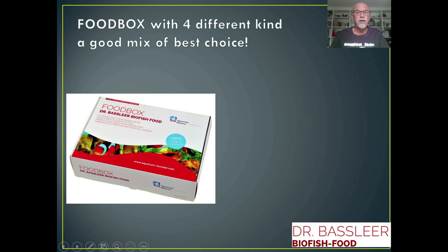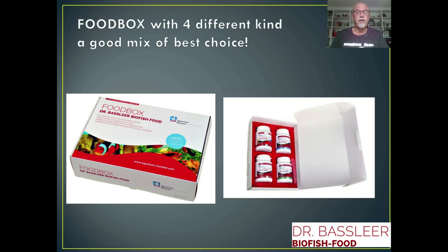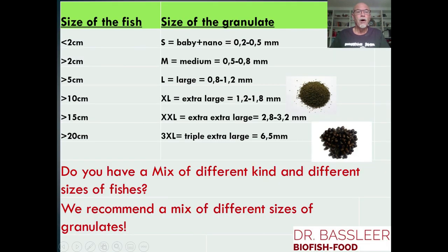The food box has four different kinds — a good mix of the best choices of fish food that will make your fish very happy. Also, the size of the fish can determine the size of granulates you have to choose. Very tiny fish need very fine granulates, and larger fish — 5 or 10 centimeters — need a different size of food because this depends on the mouth of the fish.